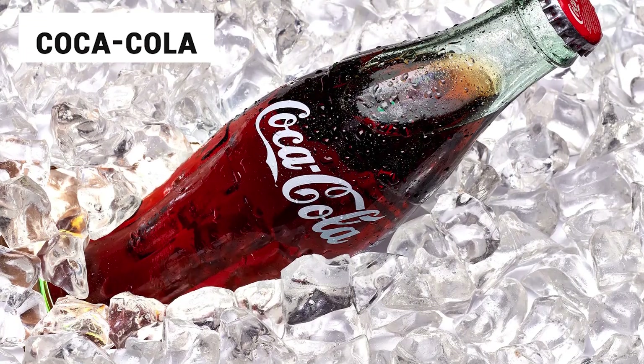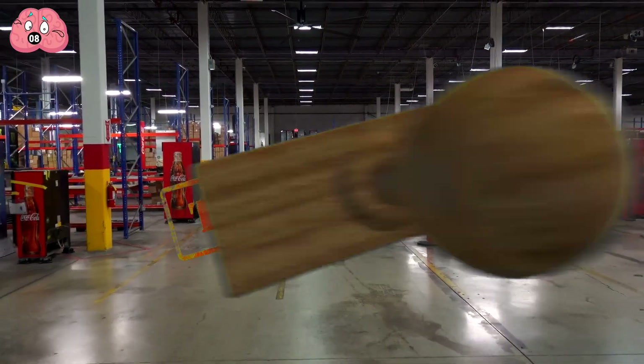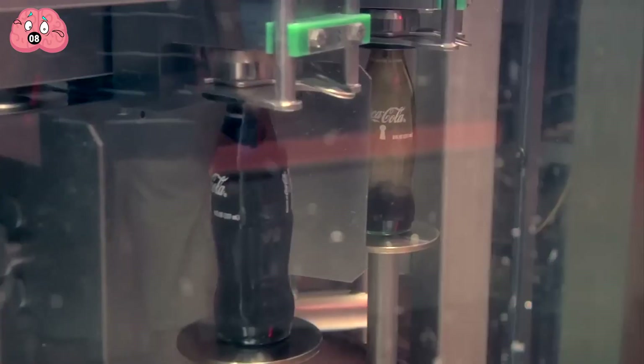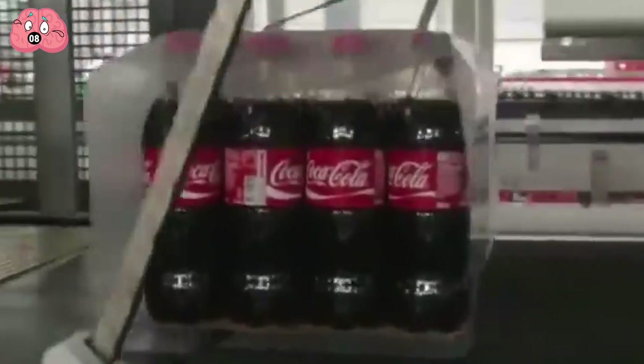Number 8: Coca-Cola. It's impossible to know the exact production process of Coca-Cola. The Coca-Cola company closely guards the recipe for the most famous soft drink on the planet. Nevertheless, it is possible to witness one stage of the beverage production — the final stage where Coke is bottled.